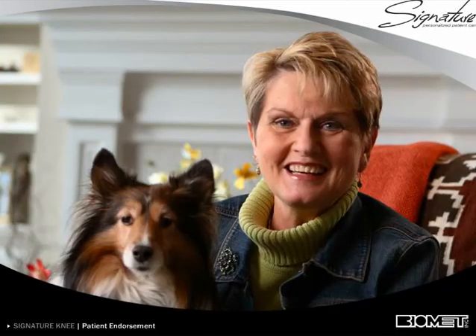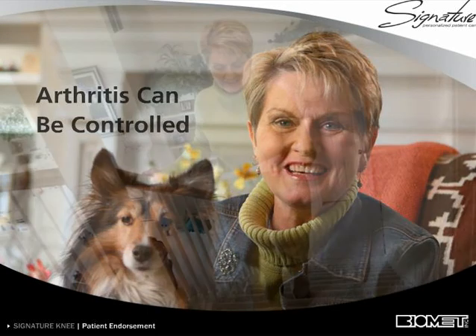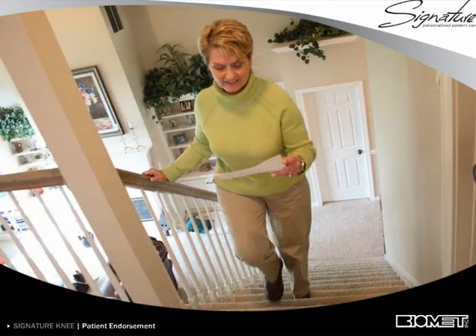Remember, arthritis can be treated. Like Sharon Orr, a third-grade teacher with osteoarthritis in both knees, knee replacement may help you return to an active lifestyle with minimal restrictions.